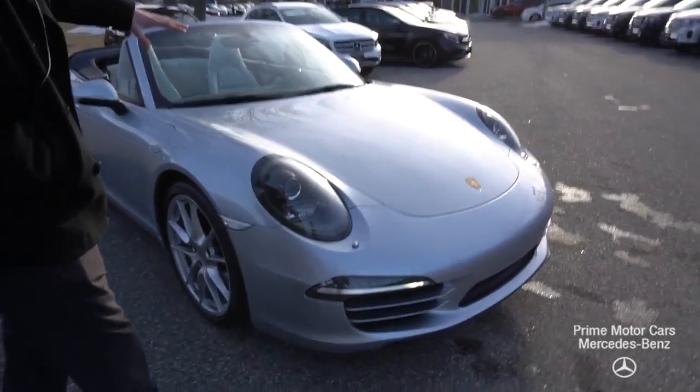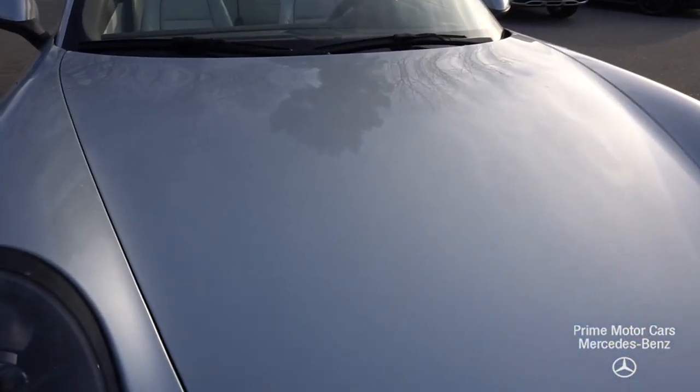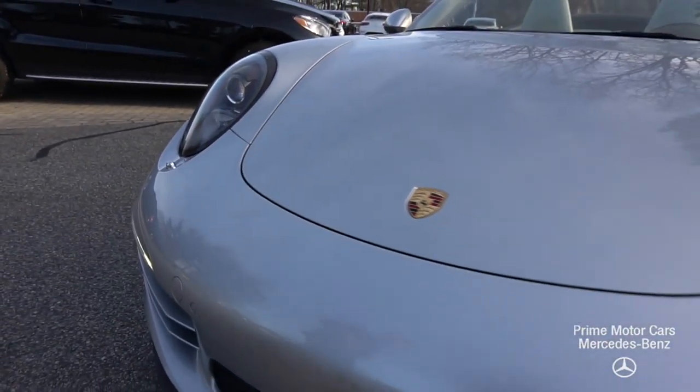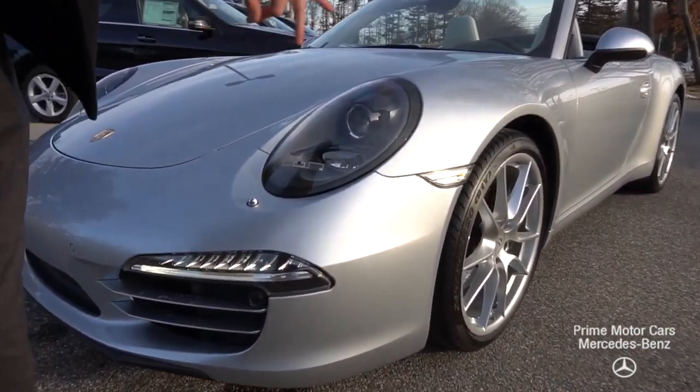We'll start from this silver exterior — beautiful paint. As you can see, our crest in the middle, parking sensors along the front, LED headlights, multi-sport spoke wheels along both sides.